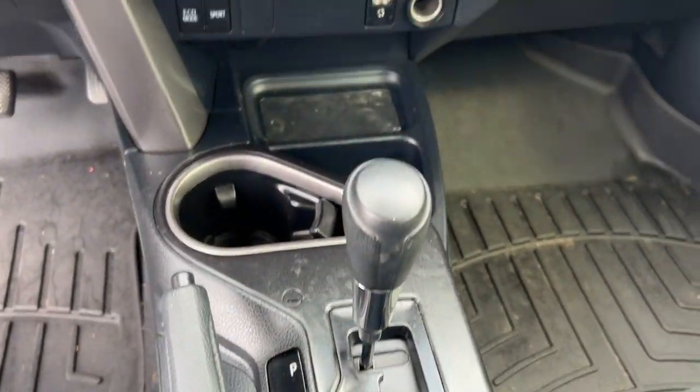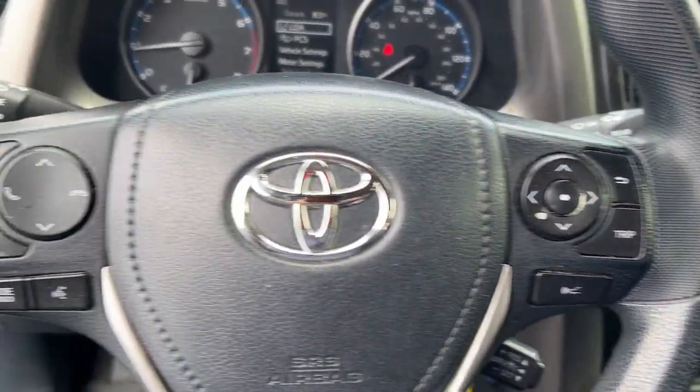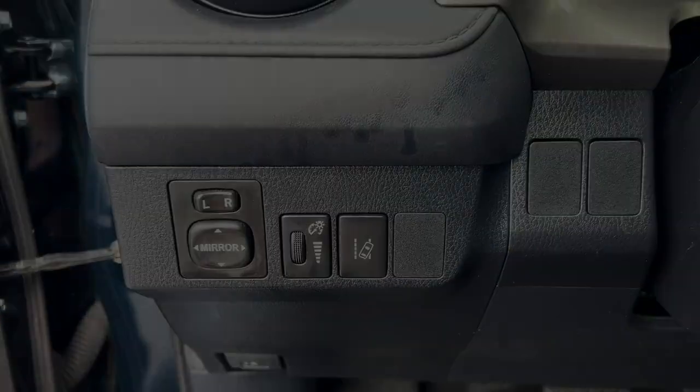Optimize your driving experience in this rugged yet refined RAV4. Our team of courteous professionals will help you make the most of your vehicle search. Kick it off with a fun, easy, and informative visit today.